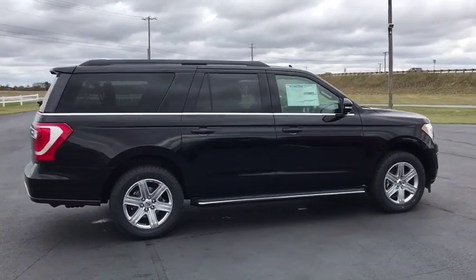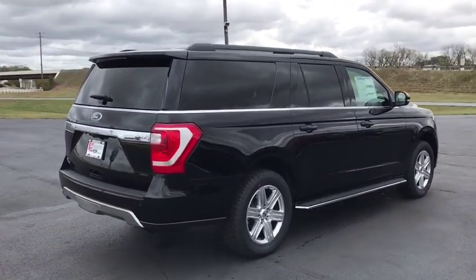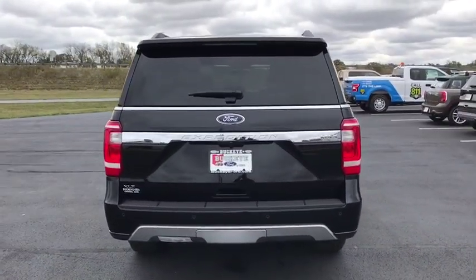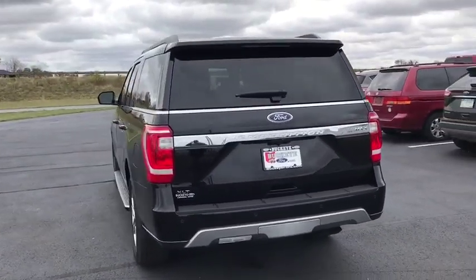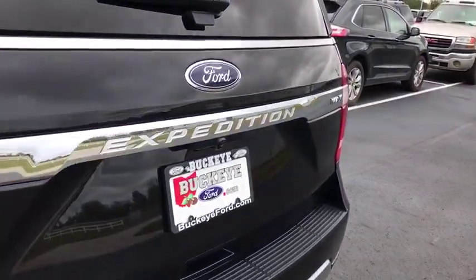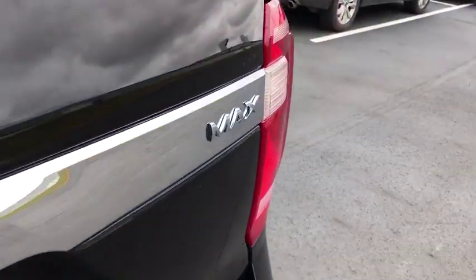Here are some of this vehicle's great options: remote start, backup camera, running boards, traction control, navigation system, leather-wrapped steering wheel, panoramic sunroof, dual airbags, Bluetooth, power steering, four-wheel disc brakes, and universal garage door opener.